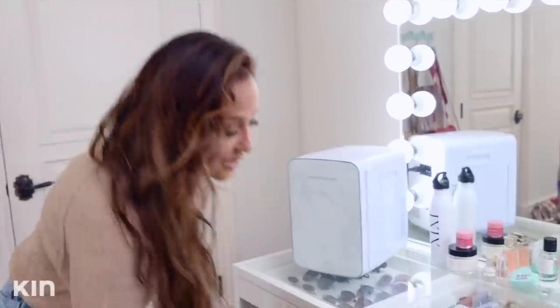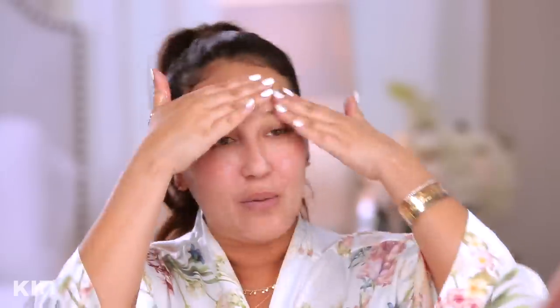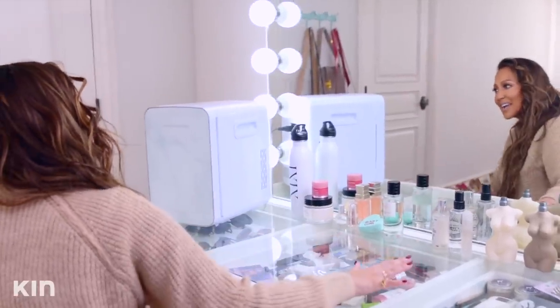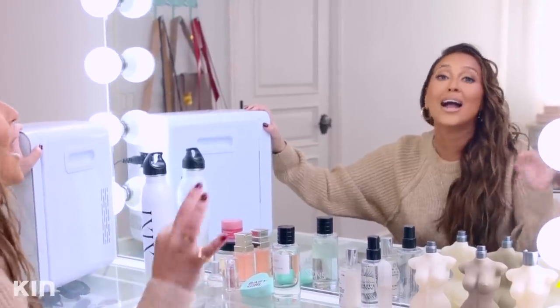Moving right along, now I will head over to my vanity. You guys have seen me here too many times. I've added a cushion that is good for my back. So I come over here and I get ready. You guys have literally seen me do skincare. You might notice there is a new special addition to my vanity — it is my skincare fridge.